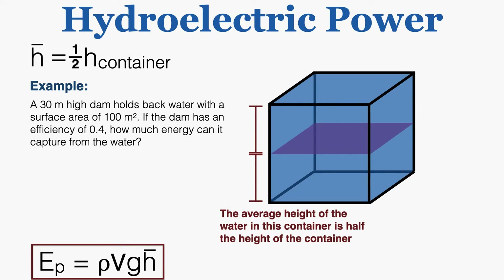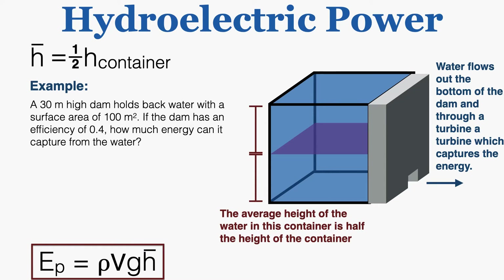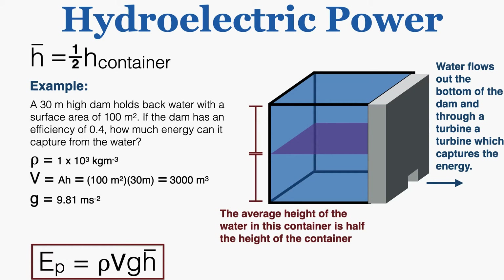Example problem: a 30-meter high dam holds back water with a surface area of 100 m². If the dam has an efficiency of 0.4, how much energy can it capture from the water? The volume of the water equals its area multiplied by its height: 100 × 30 = 3,000 m³. The acceleration of gravity is 9.81 m/s², and the average height is one half times 30 meters, which equals 15 meters.